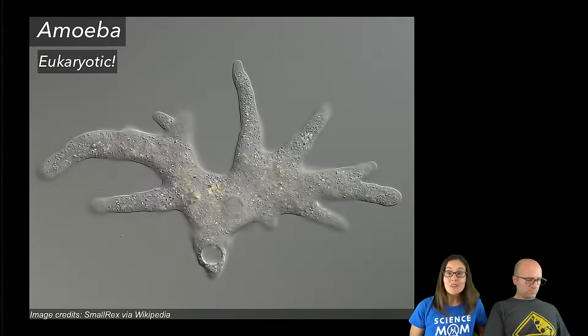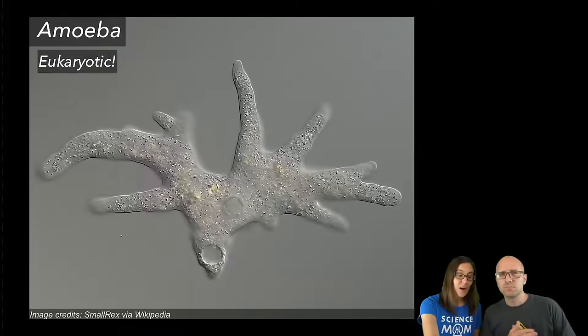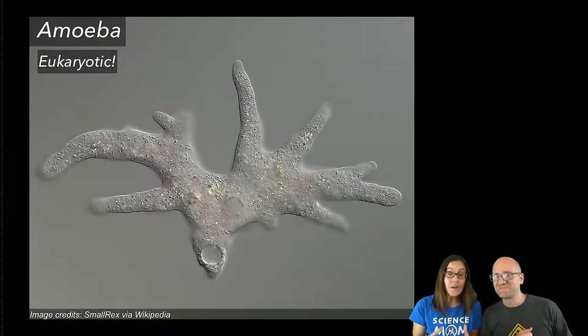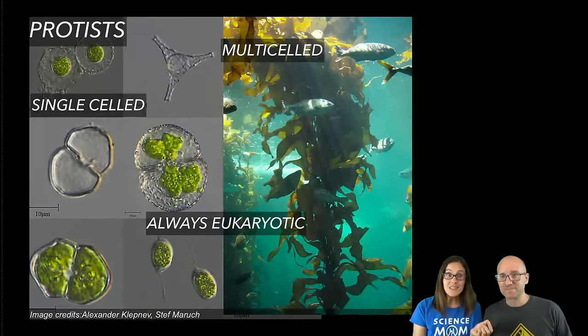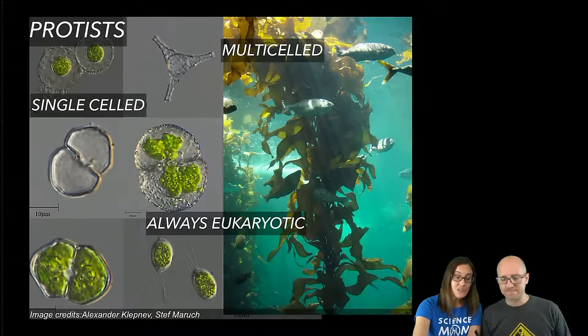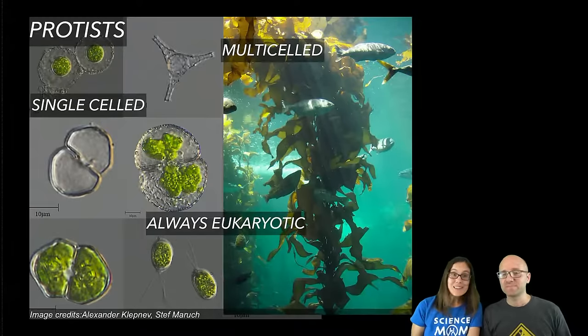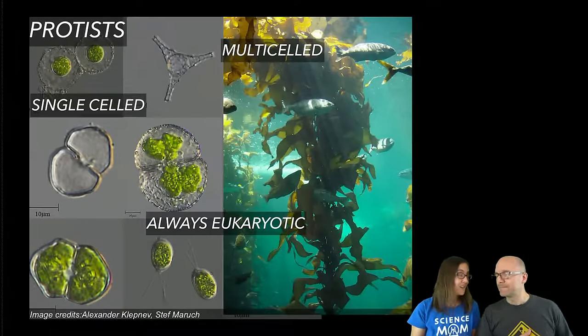Moving on to cells that are not prokaryotic: if you find a single-celled organism and it is not prokaryotic, then it is probably a protist. This is an amoeba — you can see this cell has a crazy shape, it is much bigger, and it has organelles inside like a nucleus or mitochondria. Cells that are eukaryotic we call protists. They can be single-celled like algae, or multi-celled like kelp, which is another type of algae — and kelp is not a plant. It does photosynthesis like plants, but its cell wall is made of different things.